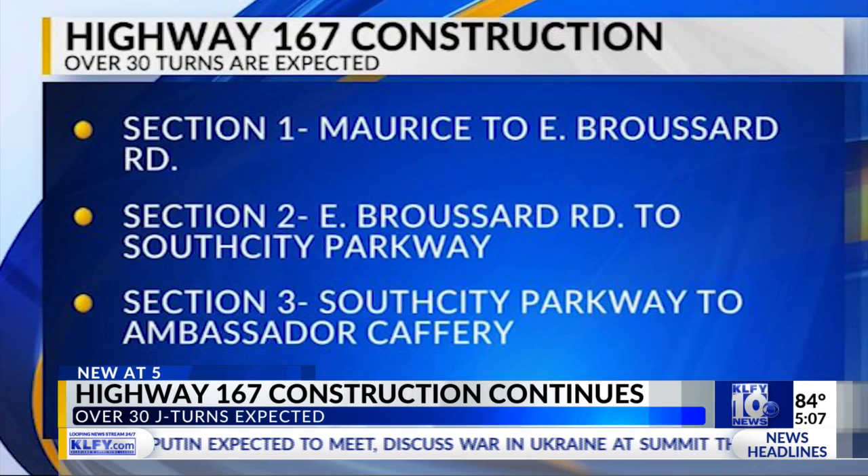It's a safety project for us, basically being able to help improve access throughout that particular corridor. The first section of the $14 million construction project built turning lanes and jay turns from Maurice to E. Broussard Road. Section 2 followed from E. Broussard Road to South City Parkway.